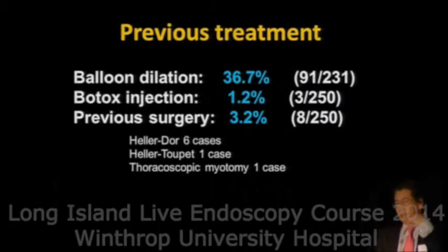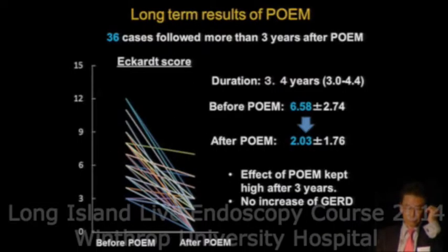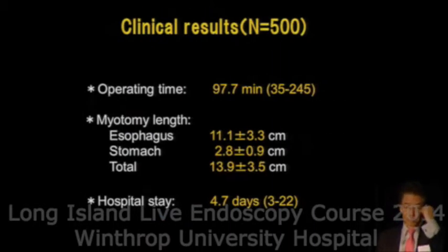Previous treatment is not so important — we can generally do any case. The success rate is around 95%. The criteria for success is improvement of the Eckhart score, ultimately reaching a score of 1 or 2. Long-term results of POEM: in a summary of 36 cases followed for more than 3 years, the Eckhart score remained improved. Not bad.